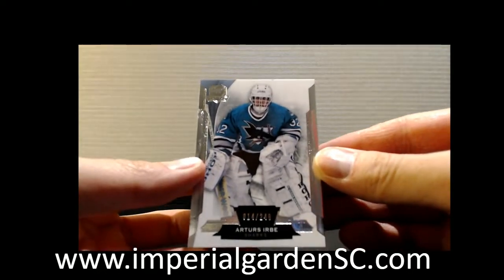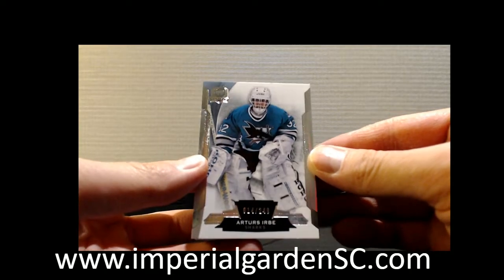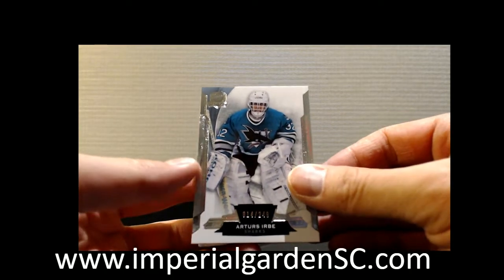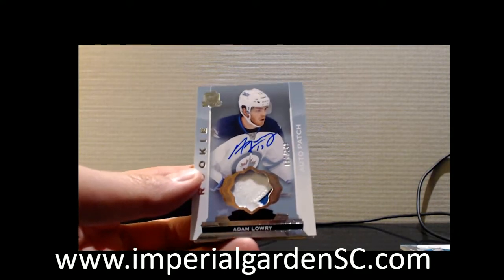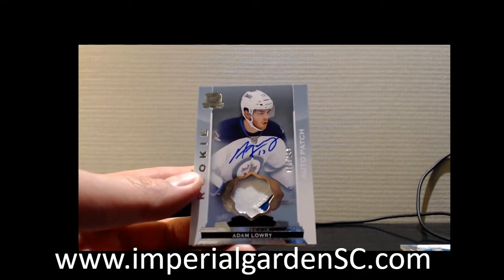1888 — let me start off with a base card, number 14 out of 249, of Arthur's Air Bay for the Sharks. And we got a two-color auto wiki patch, number 97 out of 249, of Adam Lori.